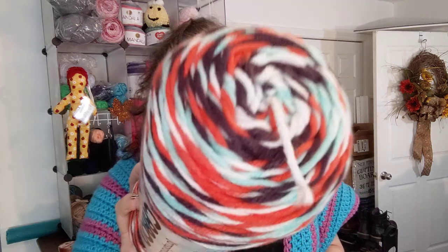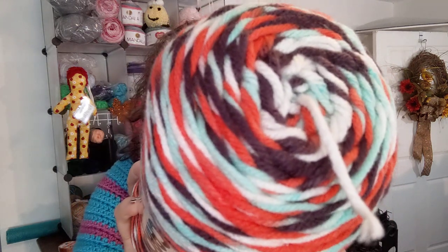This is a Caron Jumbo, also $4. 340 grams, 544 meters, and this color is Gossamer. That's pretty true to color — it's got a purple in there, a light blue, an orange, and white. It's a four-weight, usual Caron stuff.